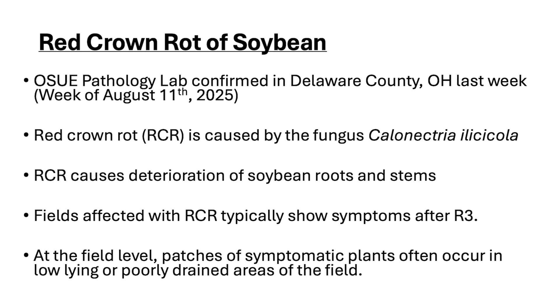This disease, new to Ohio, is a vascular disease of the soybean plant. It breaks down the bottom of the stem, the crown, and the roots, and it very much resembles sudden death syndrome.